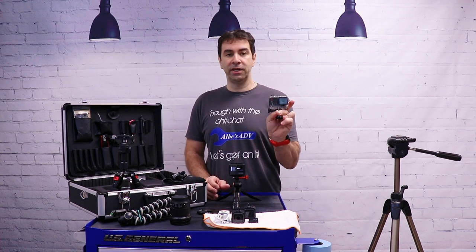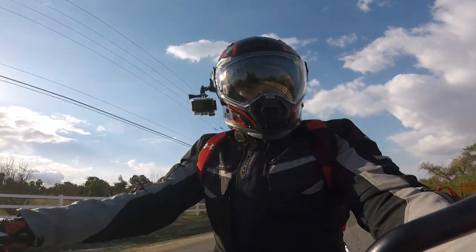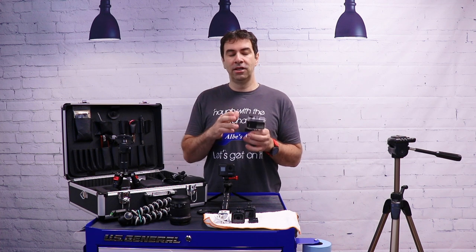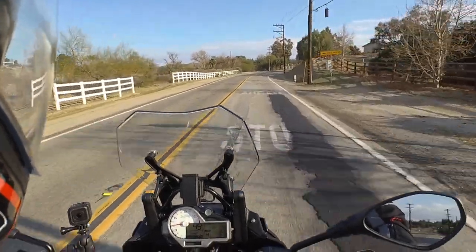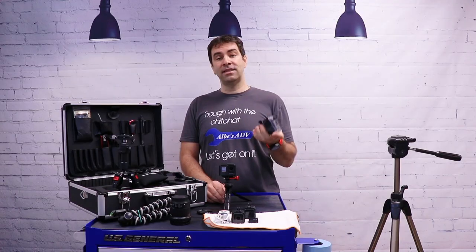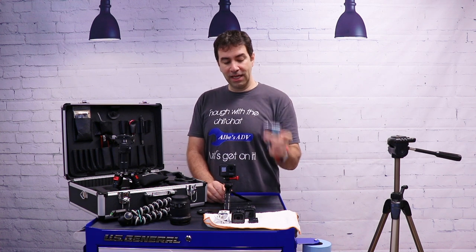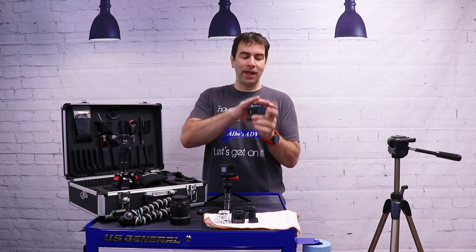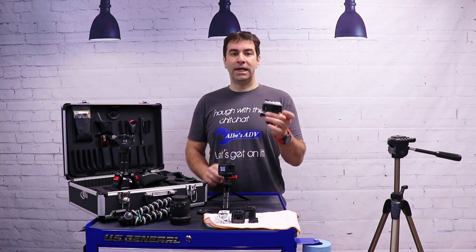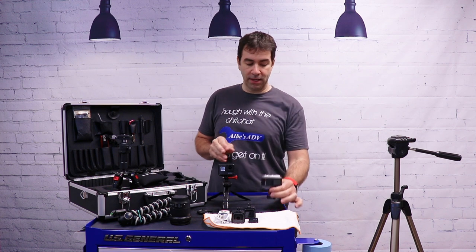When I vlog I use the Garmin Virb camera. The reason I use the Garmin rather than the GoPro is because this camera Bluetooths to my Sena on my helmet. The image is not terrific, but the convenience is incredible. I use this even if the main image is not coming from this camera — maybe I have a GoPro here and there — but the audio on my vlogs is definitely coming from this.